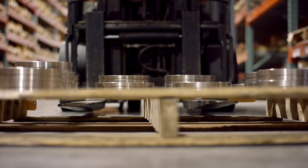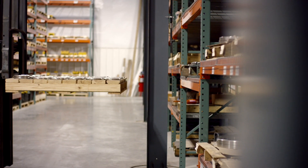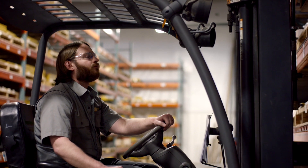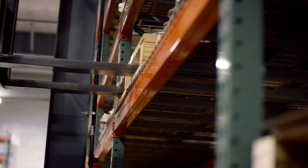Utilizing our nimble supply chain and multiple manufacturing partners within driving distance of our factory, we can provide large bore valves, high alloys, and high pressure class valves in a fraction of the time it takes our competitors.